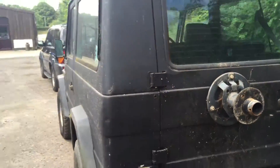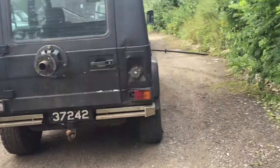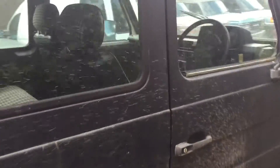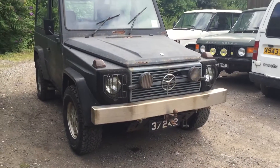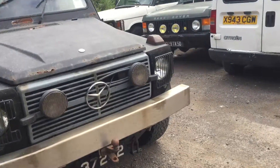A roof rack is fitted, and tow bar front and rear. This car came from one of the Channel Islands where it was used on a large estate which ran a small fleet of these little G-Wagons on the land. That stainless steel front bumper is quite handsome and very expensive to make and fit, I was told.